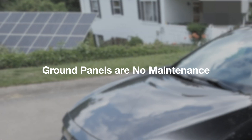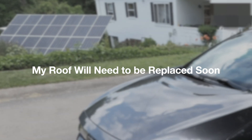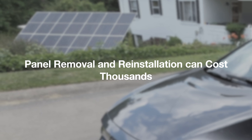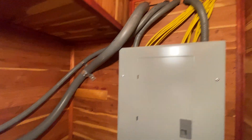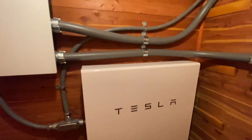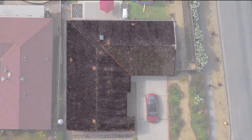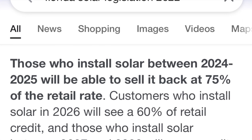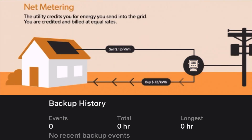Why ground panels instead of roof panels? The ground panels are no-maintenance — as long as they're functioning properly, they just work. Additionally, my roof doesn't have a lot of years left, so I'll need a new one soon. If and when my roof needs to be replaced, I won't have to pay someone to remove the panels and remount them afterward. Why a Powerwall instead of just more solar? The Powerwall hedges against predatory legislation — which recently happened in Florida — so if net metering in my state goes away, the Powerwall lets me store solar energy for later use instead of only selling it back to the grid. I also have peace of mind knowing I still have power during an outage.